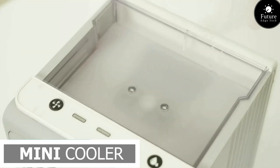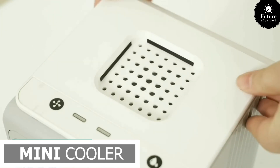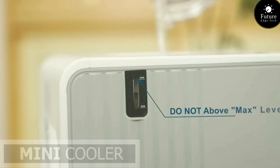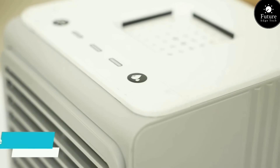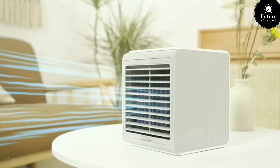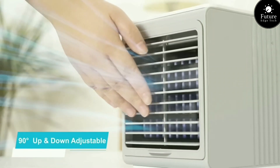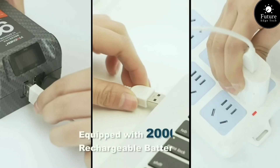Next, the Mini Cooler — your ultimate companion for on-the-go refreshment and convenience. Designed to keep your beverages ice cold wherever life takes you, the Mini Cooler is a must-have for every adventure. With its compact size and lightweight construction, the Mini Cooler is perfect for road trips, camping trips, or simply enjoying a day in the sun. Equipped with advanced cooling technology, the Mini Cooler ensures that your drinks stay cold for hours on end, no matter the temperature outside.